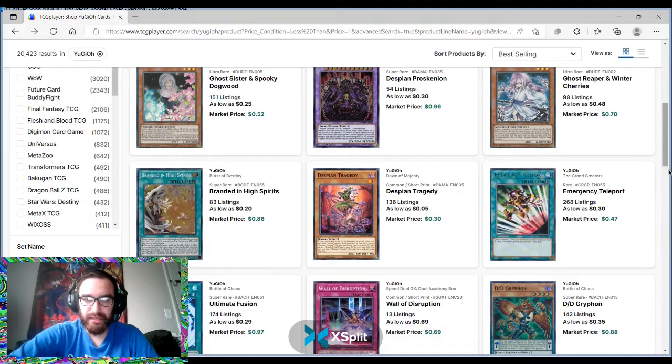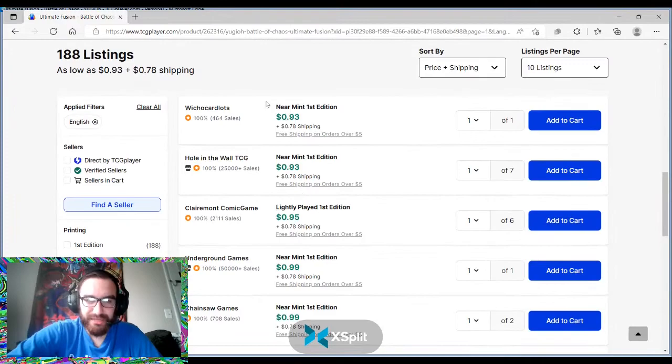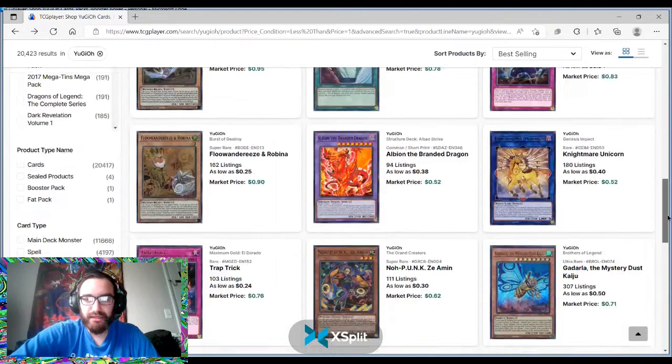Ultimate Fusion — another DDD card. You cannot escape those. You can do five dollars or less, ten dollars or less, one dollar or less — this doesn't really fit that description at 93 cents. You're always going to see DDD cards and Blue-Eyes cards on these lists.